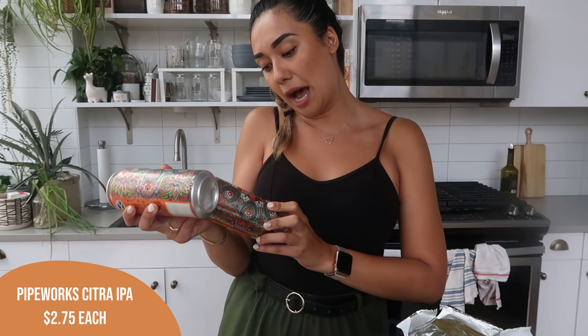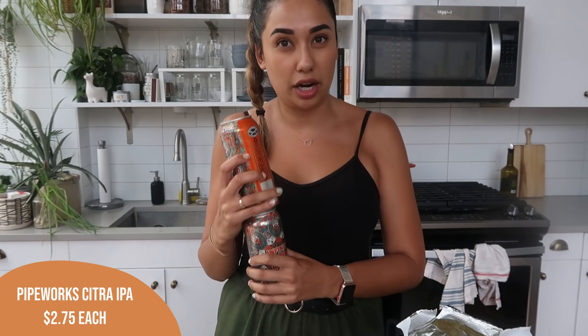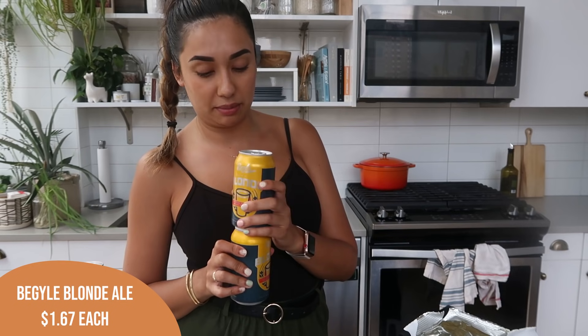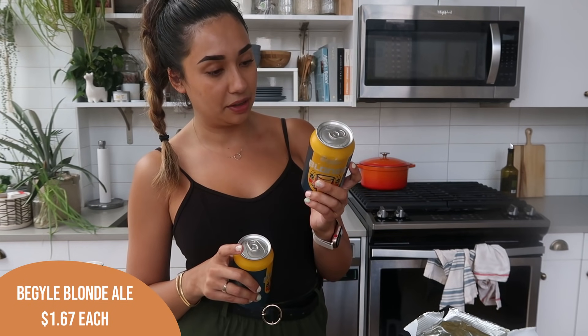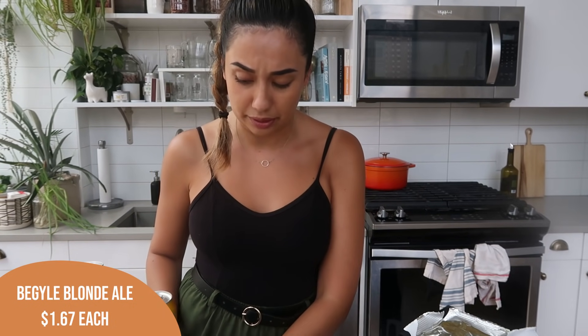Alex got a couple of beers this week. He got infinite citrus citra hopped India pale ale. A lot of the beers at Trader Joe's are local, so you may not be able to get these everywhere — they have a pick-your-own four pack, which is always really fun. He also got two of the Guile blonde American blonde ale brewed with honey. These ones say Midwestern on them, so I've got to imagine those are Chicago local.